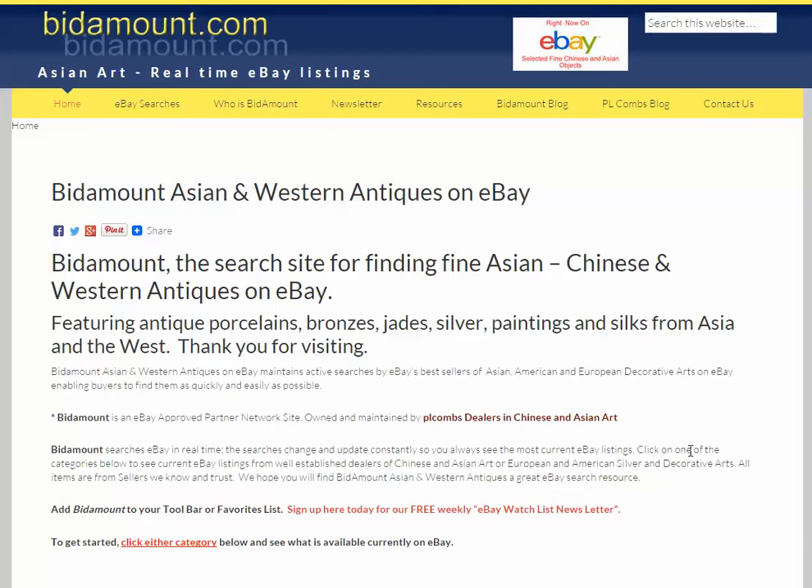Hello, this is Peter Combs from Bidamount.com and P.L. Combs Asian Antiques, located in Gloucester, Massachusetts. As most of you know, we run the Bidamount site, which promotes honest sellers on eBay who handle predominantly Chinese and Asian works of art.